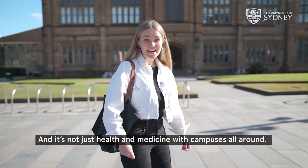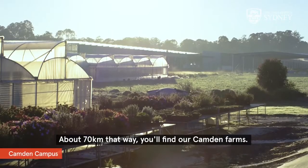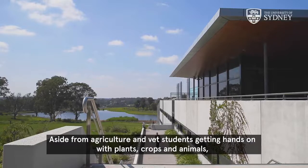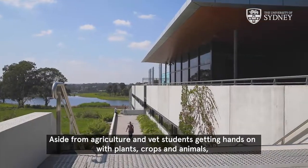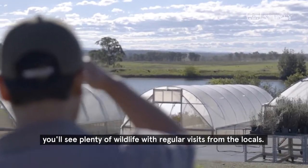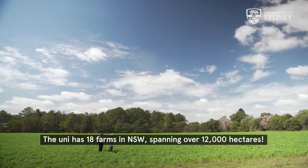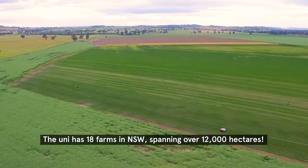And it's not just health and medicine — with campuses all around, about 70 kilometres that way you'll find our Camden farms. Aside from agriculture and vet students getting hands-on with plants, crops and animals, you'll see plenty of wildlife with regular visits from the locals. The uni has 18 farms in New South Wales spanning over 12,000 hectares.